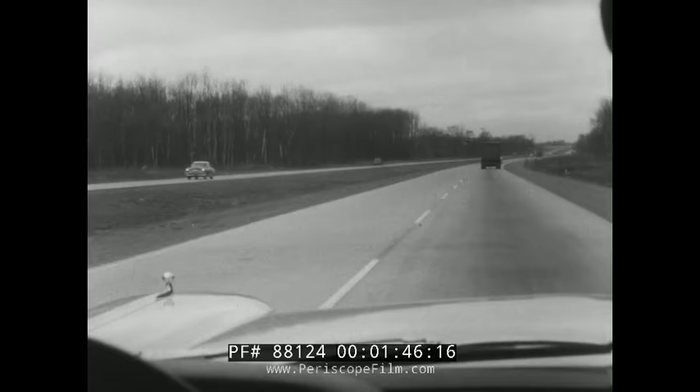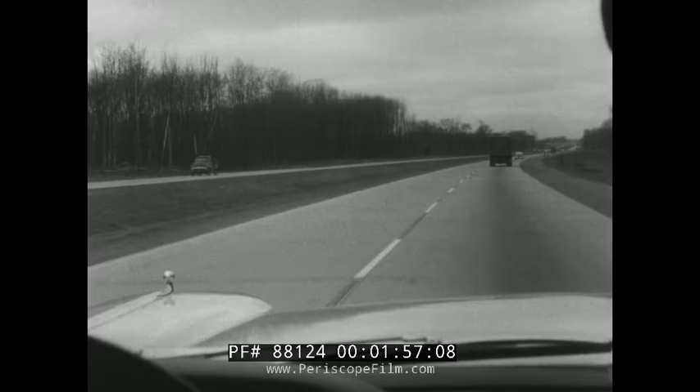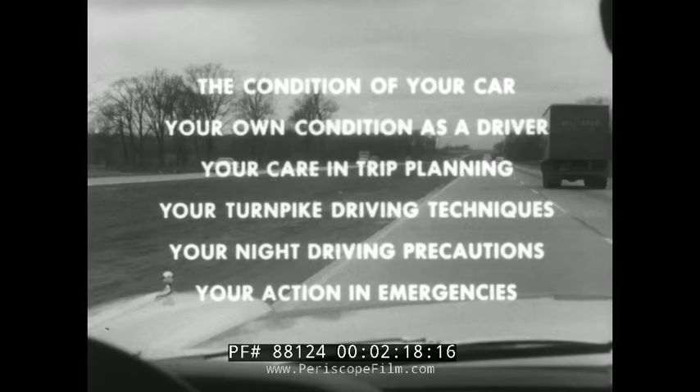The great superhighways provide a very special type of highway environment, placing special demands on the car and the driver. There are six special requirements for driving superhighways: the condition of your car, your own condition as a driver, your care in trip planning, your turnpike driving techniques, your night driving precautions, and your action in emergencies. A knowledge of these six requirements not only contributes to your safety but also adds greatly to the pleasure and economy of your trip.